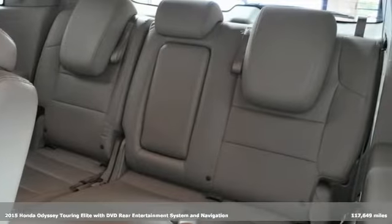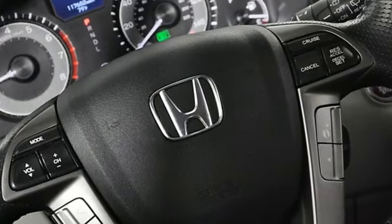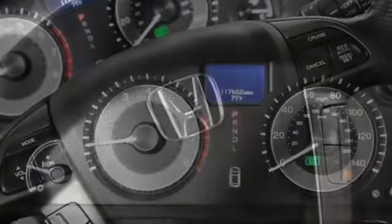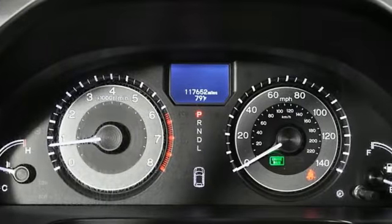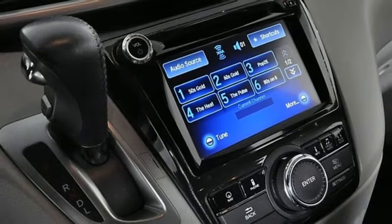It comes with all the amenities you need: a refrigerated box located in the console, front heated leather bucket seats, an integrated navigation system with voice activation, an auto-dimming rear view mirror, and Bluetooth wireless audio streaming.